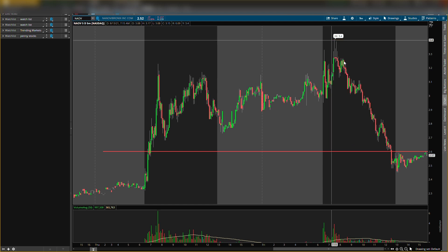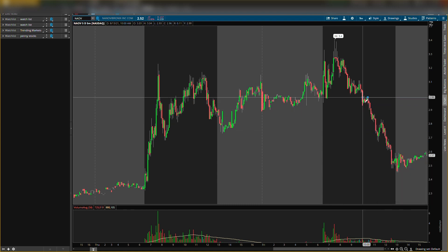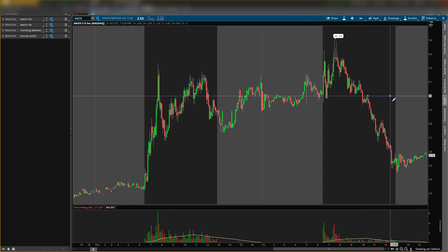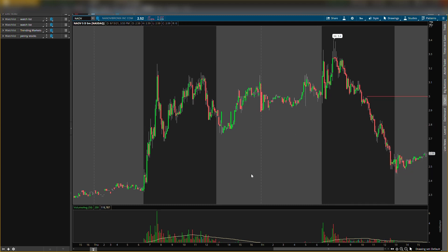That resistance at $3.40 is done — we'll take that off. There was another level I was watching, and I told you I wanted the stock to come below that level before looking to buy. It is below there now, so we can start looking to buy. The new resistance level I'm watching is around $3.00.